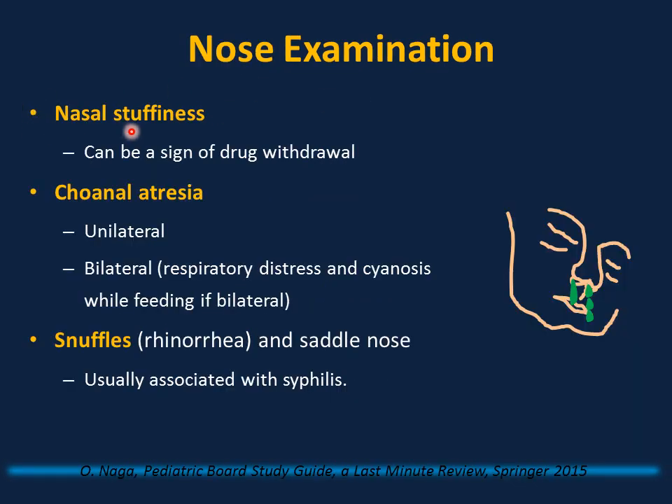Nose examination: nasal stuffiness after birth can be a sign of drug withdrawal — ask about maternal intake of addictive drugs and look for other signs of neonatal abstinence syndrome such as jitteriness, tremors, and high-pitched cry. Choanal atresia means complete blockage of nasal passages. Unilateral will not cause respiratory distress; bilateral will cause respiratory distress and cyanosis while feeding, disappearing while crying. Snuffles, rhinorrhea, and saddle nose are classic associations of congenital syphilis.